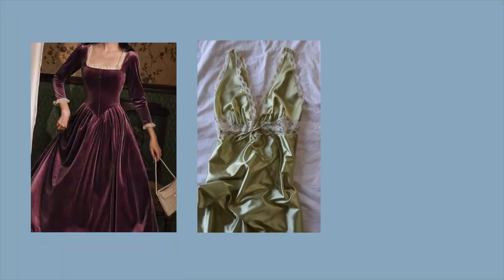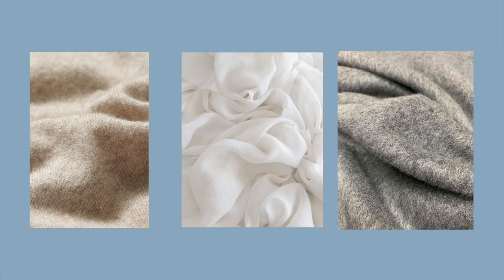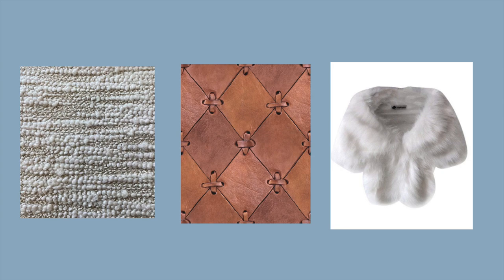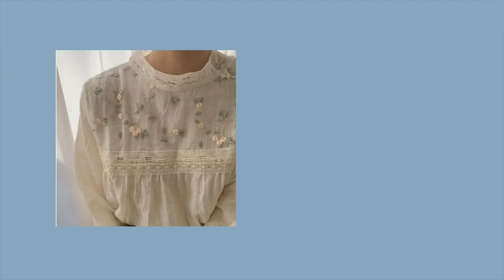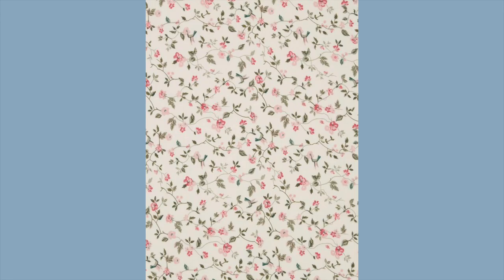For specific materials to keep an eye out for, look for velvet, silk, satin, linen, cotton, wool, cashmere, angora, tweed, boucle, leather, fur, feather trim or accents, lace, cord trim, embroidery accents and details, beading details, brocade print, and paisley print. For Princess Core specifically, also look for dainty floral patterns. I would go for more natural materials than synthetic materials if you can — we're looking for luxurious-feeling and detailed fabrics.